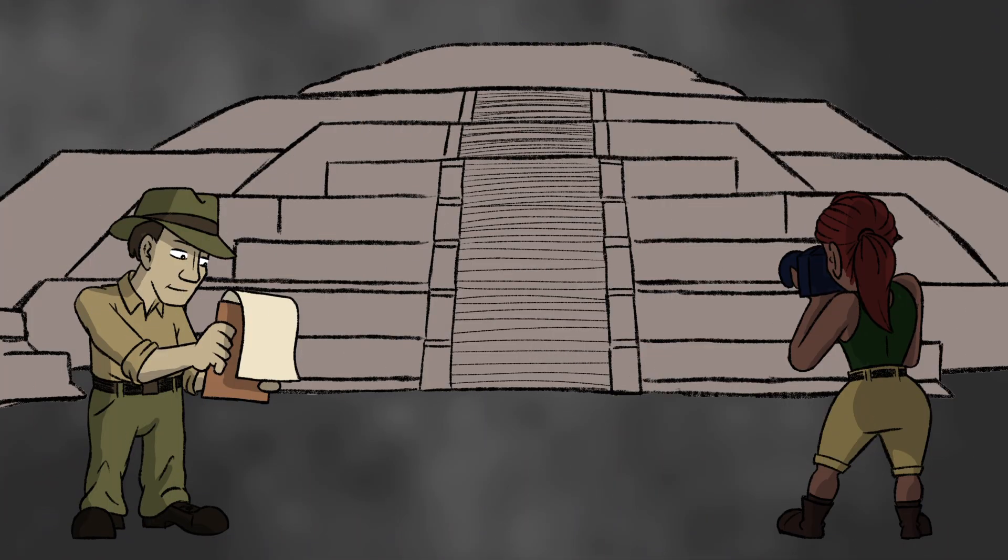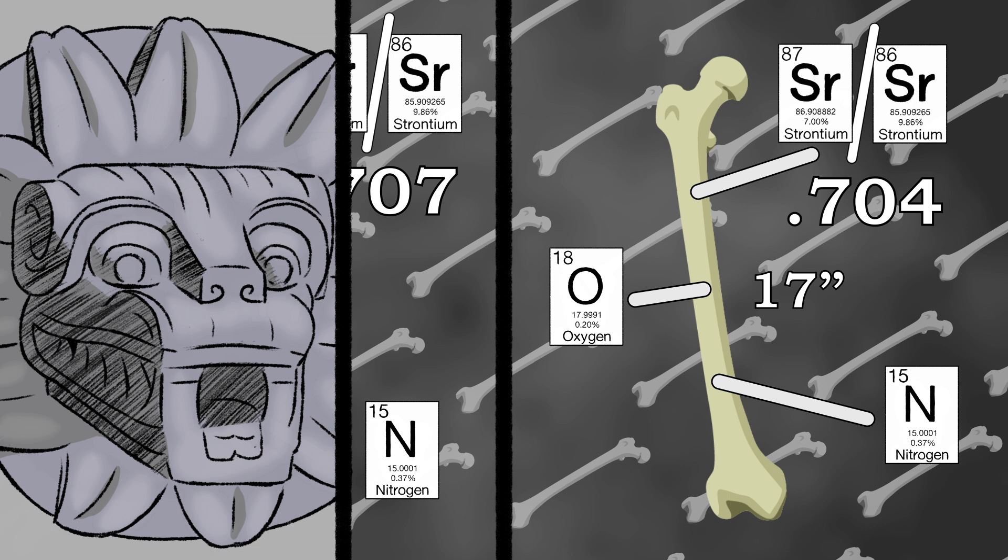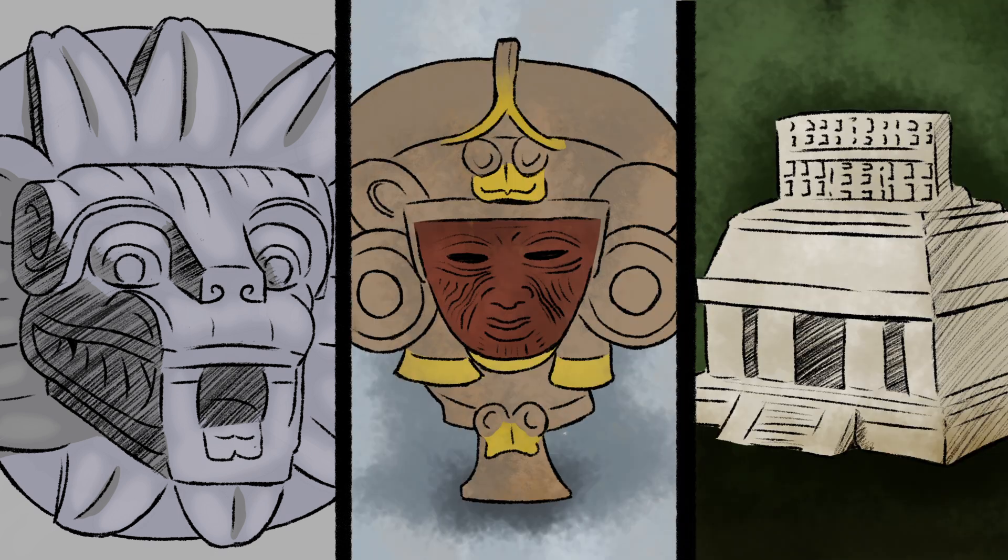That work in Teotihuacan is also an example of how bioanthropologists study skeletons in cemeteries and mass graves, then analyze their similarities and differences. From that information, they can learn about cultural beliefs, social norms, wars, and what caused their deaths.